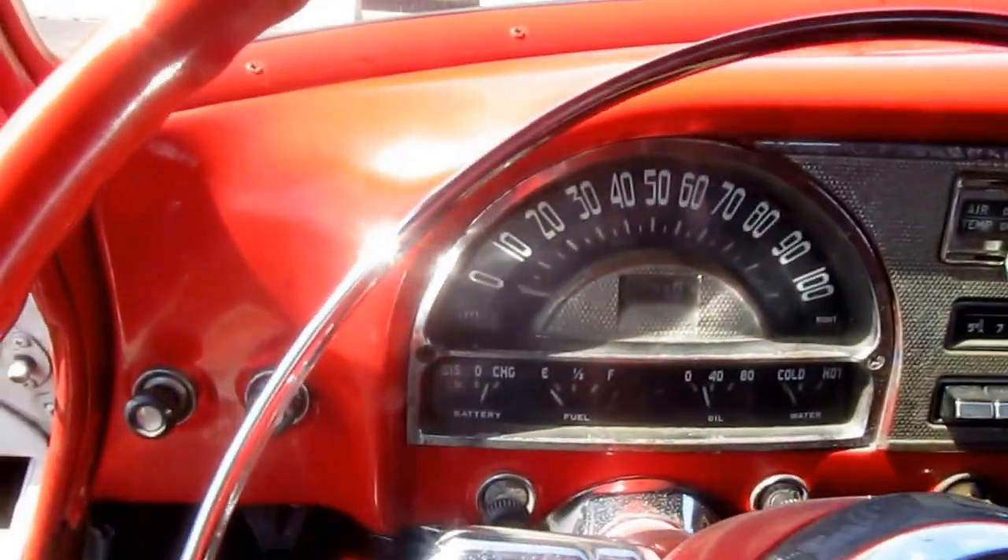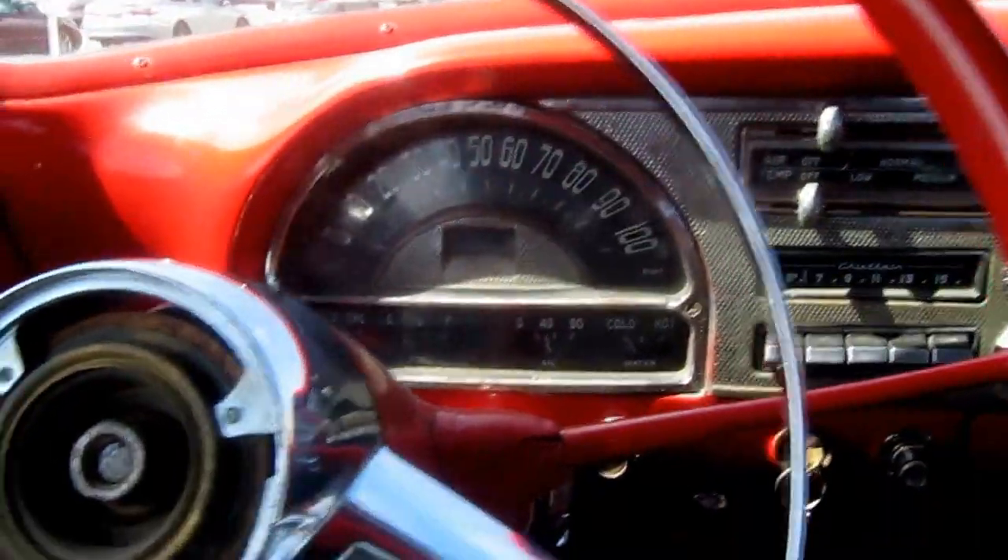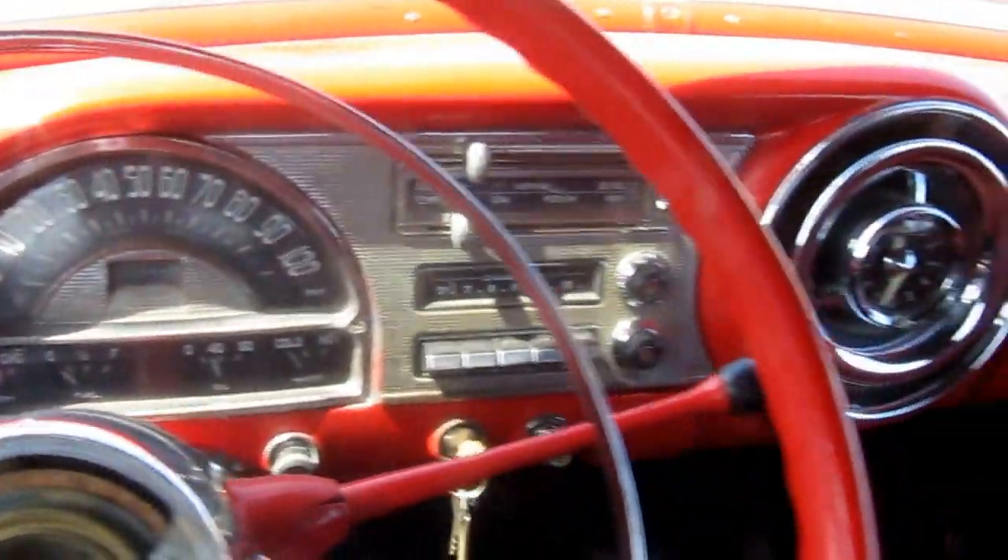These cars restored go for close to $80,000 to $100,000, and I'm not asking anywhere near that.